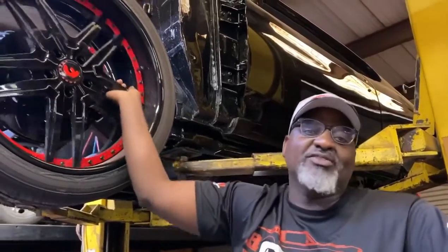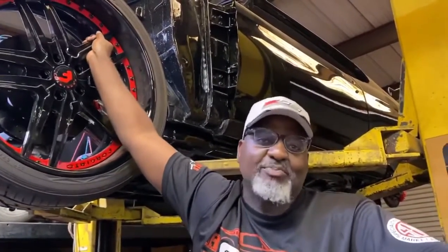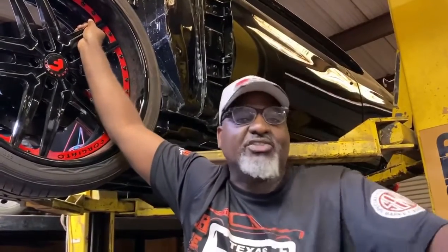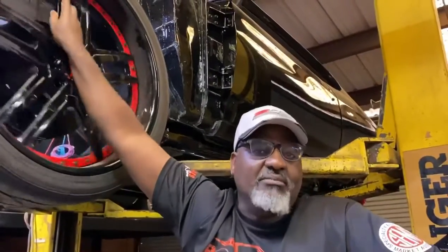What about them rims and tires we got going on? What about that suspension? We're talking about a custom dash. Man, we took all the interior out and threw it in the trash. The best is for the best, and we're excited. Mr. Tony has been patient with us, allowing us to perfect and develop this car.